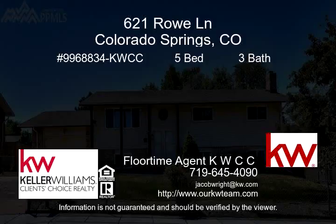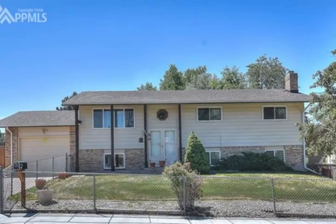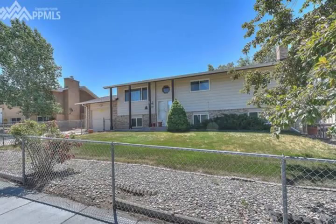Welcome home. Beautiful raised ranch home featuring main level living with beautiful hardwood floors throughout. Very bright and open kitchen with stainless steel appliances, cozy dining room and living room.